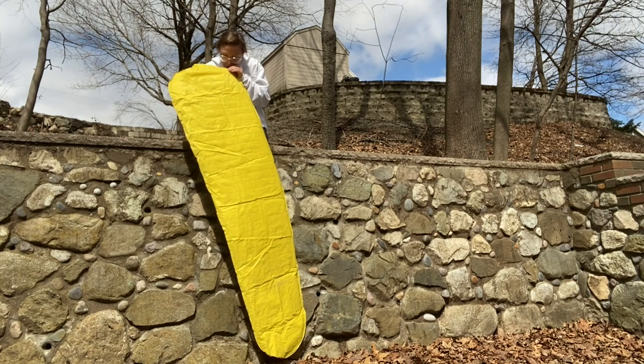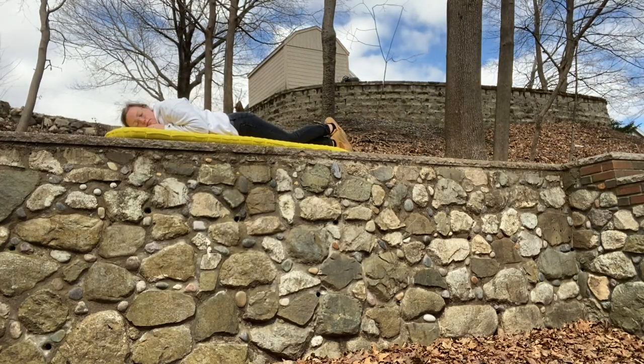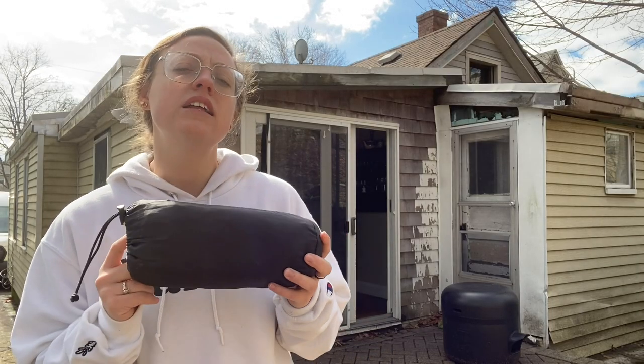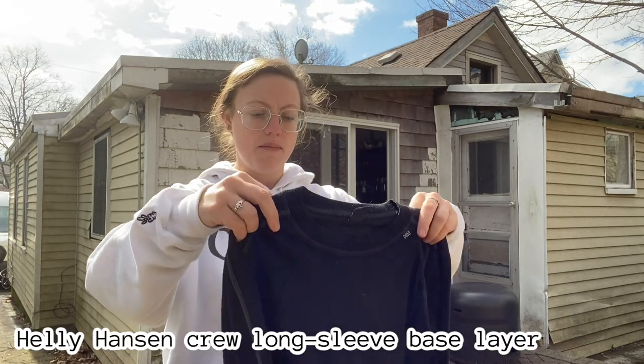I also have the Thermarest NeoAir Extra Light sleeping pad. It's pretty light, made out of nylon, and water resistant. The only thing is it's kind of noisy when you're deflating it in the morning, but other than that it's pretty easy to use. I'll also be sleeping in a wool base layer from Helly Hansen. It's pretty warm — I've been using it all winter sleeping in the van and it's worked out just fine.